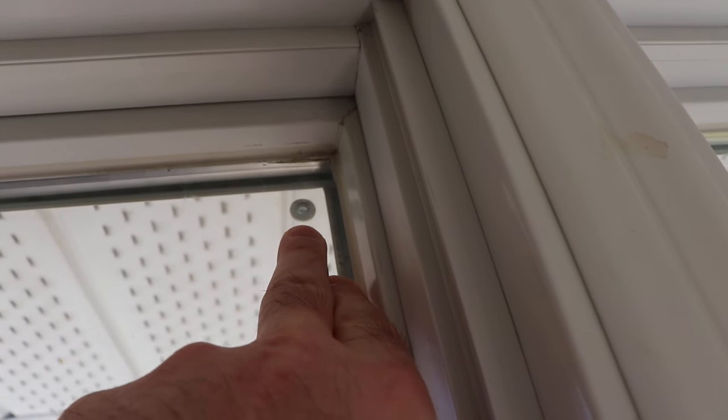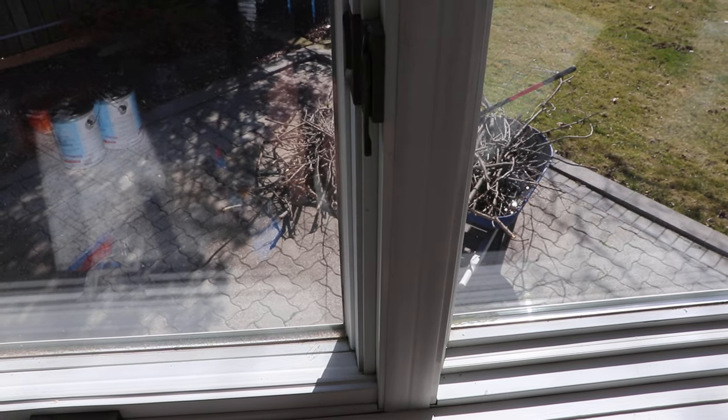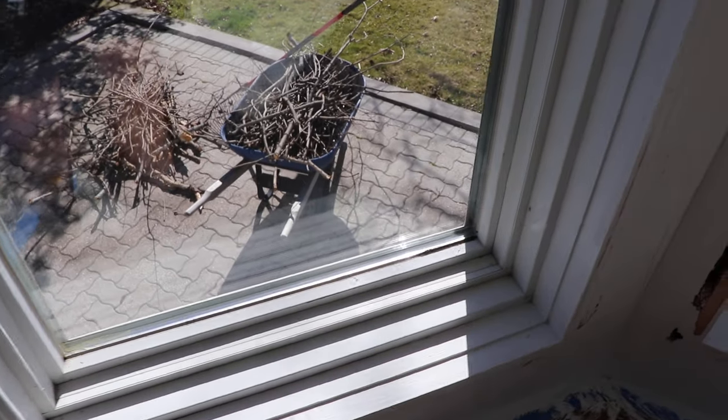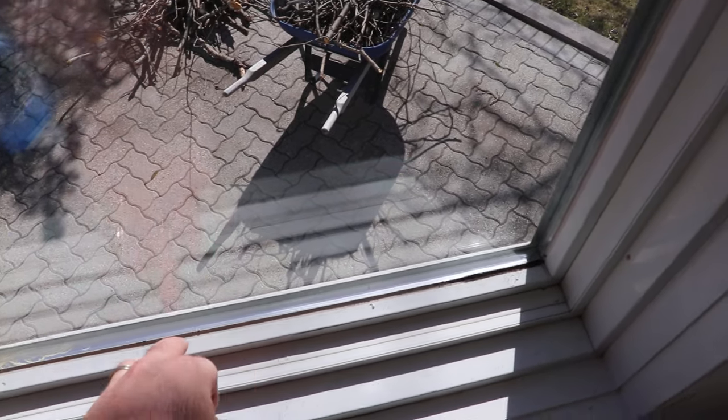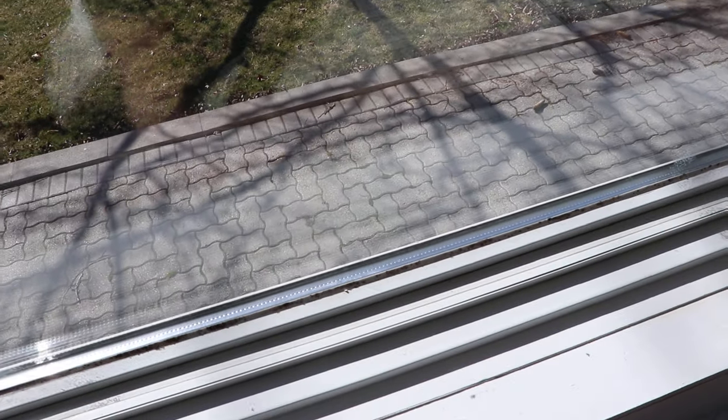That one's sort of hanging on by a thread. But yeah, so that's something to look for when buying a house. This house was built in '78, so you look inside the glass and you'll generally be able to read dates when the thermal panes were manufactured. There are some from the '90s and from '78 in this house.